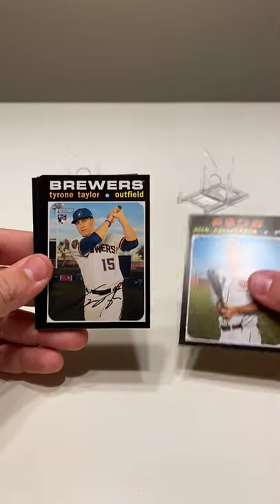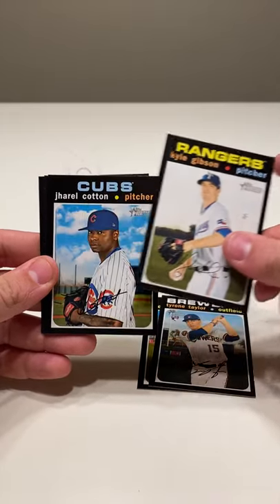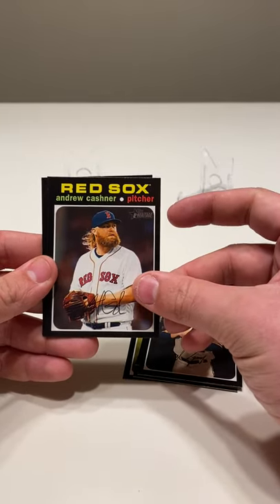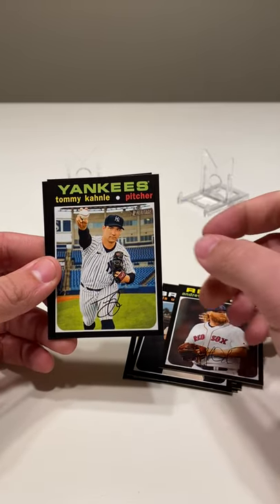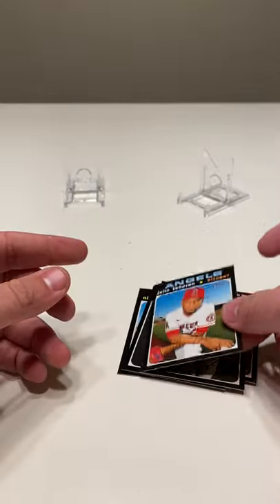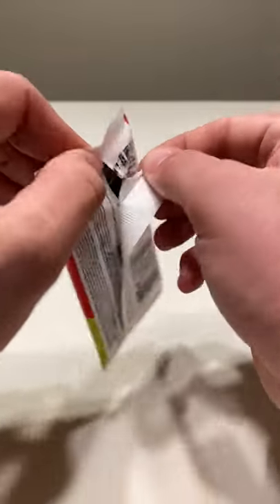Nick Castellanos, Tyrone Taylor rookie card, Kyle Gibson, Jarrell Cotton, Luis Urias, Andrew Cashner looks like a game variation, Tommy Calm, Randy Dobnik, and Julio Taren. Overall, not my favorite looking heritage cards — I've liked some of the years past — but still nice nonetheless.